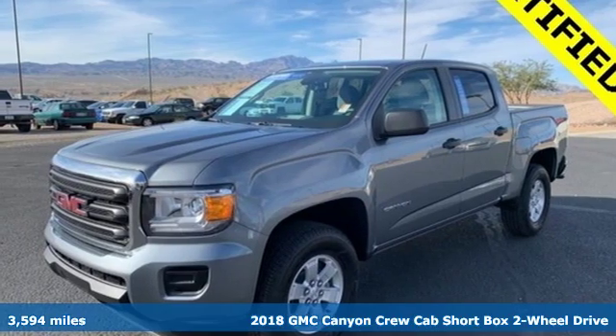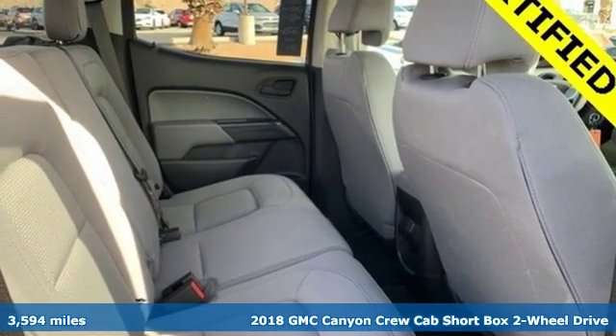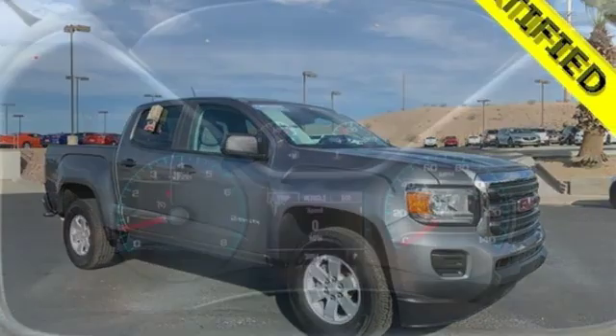It's a 2018 GMC Canyon. Some call it a mid-size truck; you call it a smart-size truck. A great vehicle is comprised of great features like these.